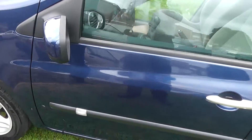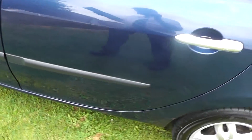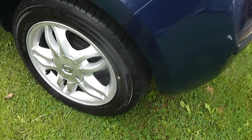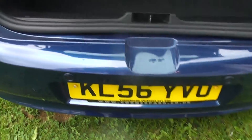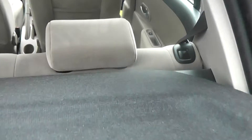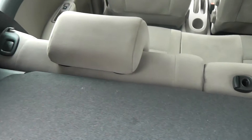Features include body coloured door mirrors, satin chromed handles, alloy wheels, and parking sensors on the rear. It has a good deep boot, and the rear seats fold down in a 60-40 split to give you that extra space.